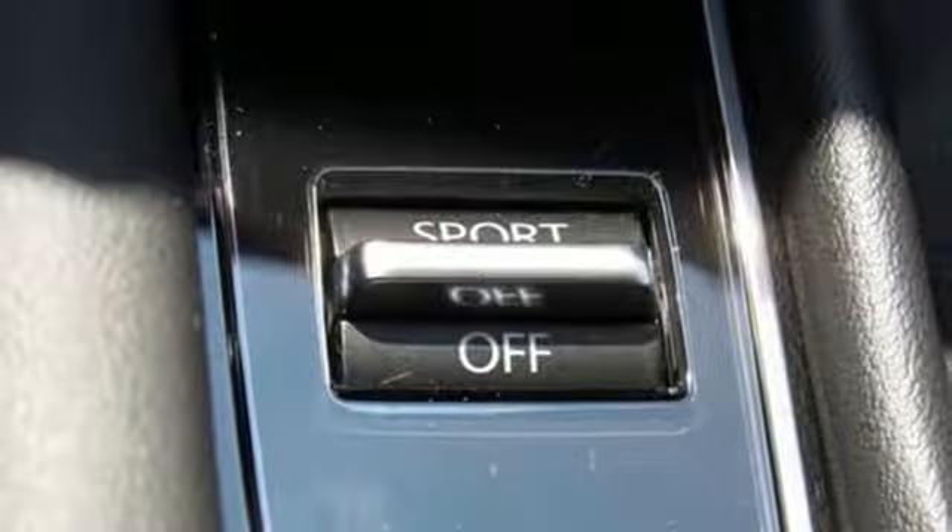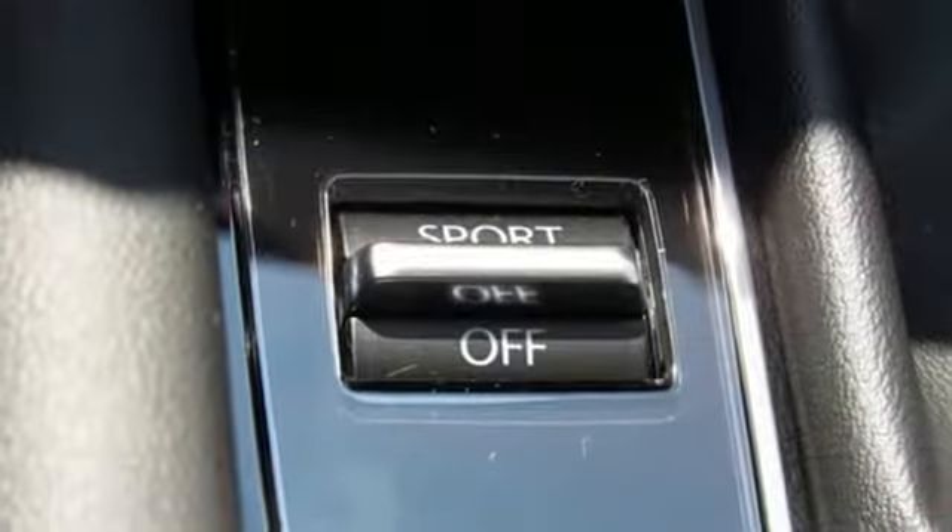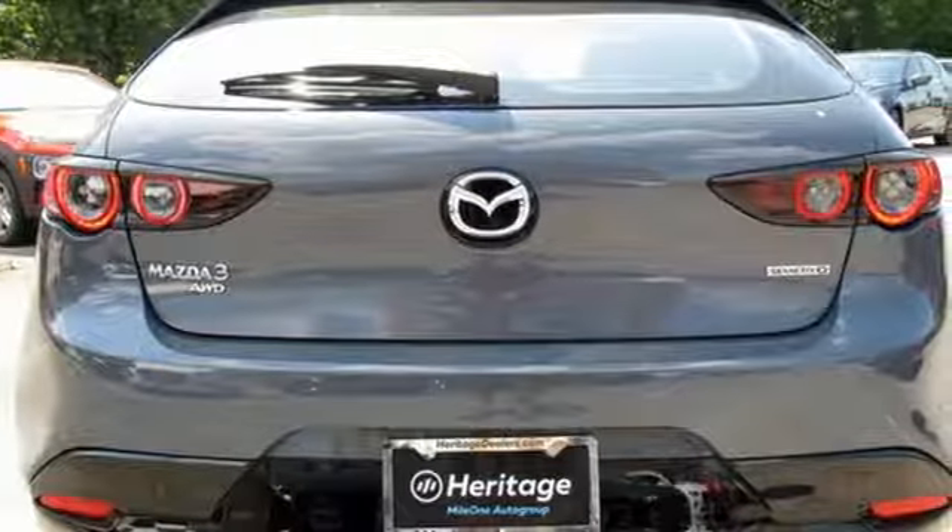Automatic transmission, power sliding sunroof, gas pressurized shocks, and inline four-cylinder engine.